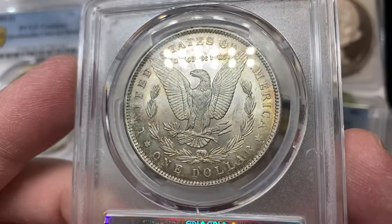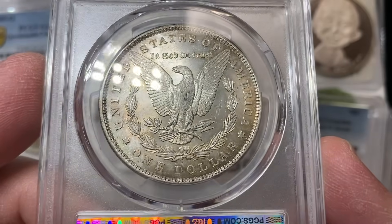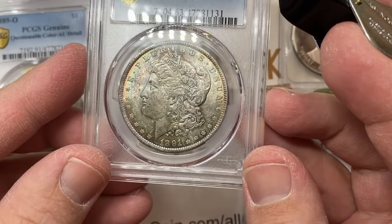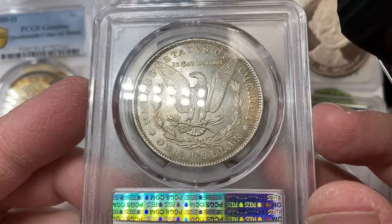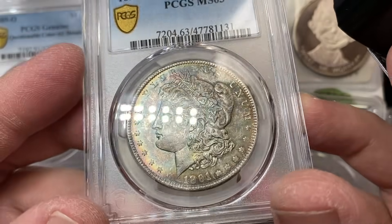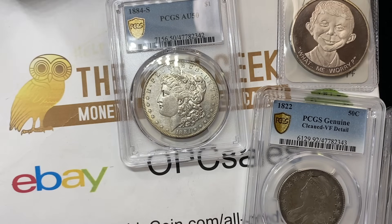The 1889-O, by the way, is a $250–$300 coin — that's a tough date. This 1891: a lot of the Phillies are pretty tough to get in high grade. This coin has some pretty rainbow toning tucked around the edges, kind of dark over the front — but the luster around the edge is really pretty. MS63 — that's a good grade on this coin, a tough coin. It pops a lot in MS64 — maybe a $250 coin as is, but it's over $500 one grade up.